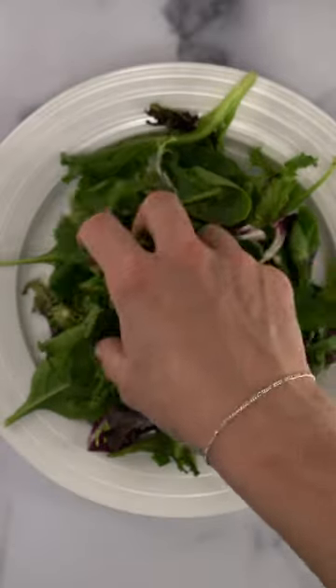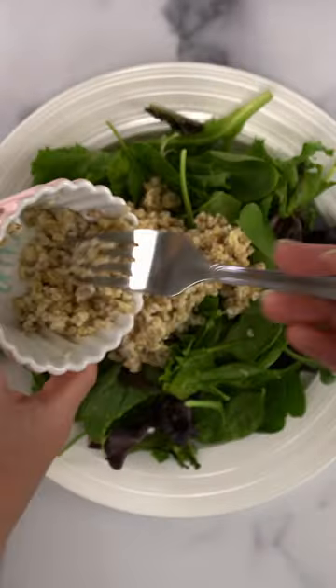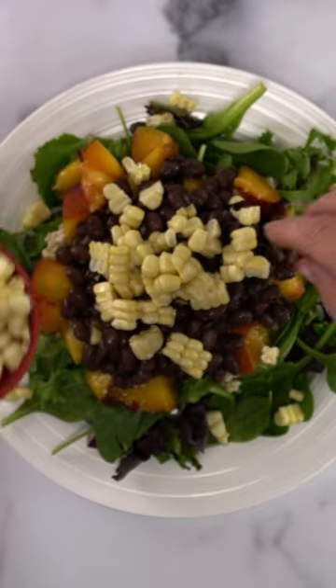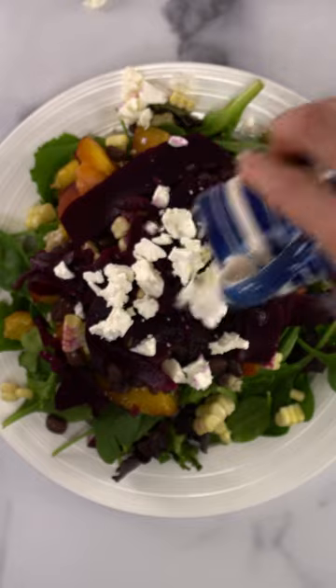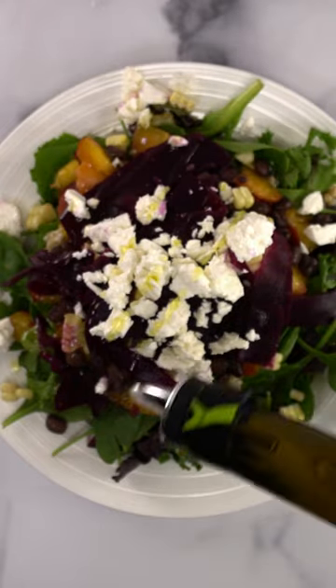Here's my super nourishing end-of-summer salad of mixed greens topped with quinoa, peaches, black beans, fresh corn, some beautiful pink fermented beets, and a feta garnish topped with an olive oil and balsamic vinegar dressing.